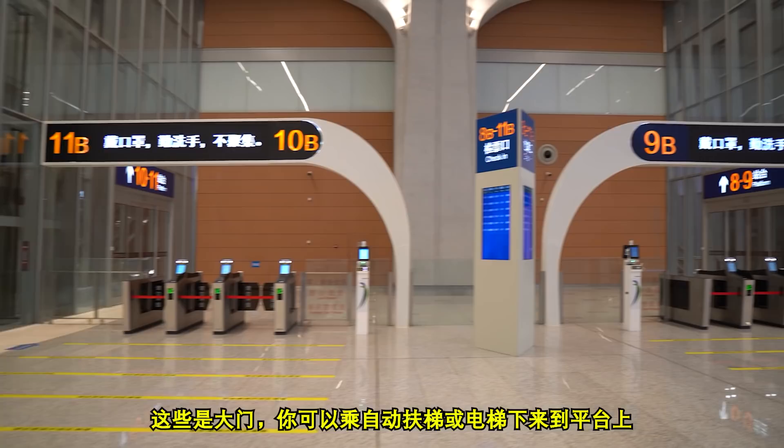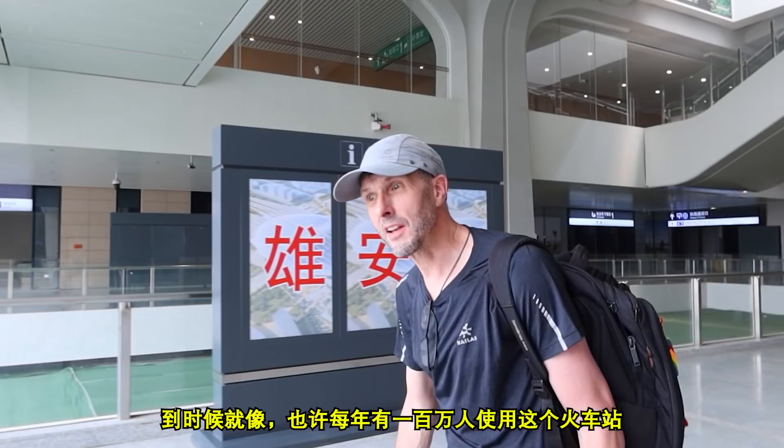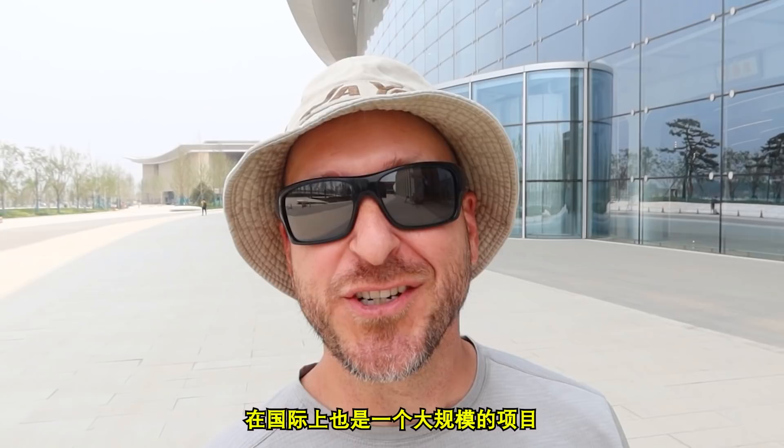How many passengers do you think are going to run through this place in a few years? It'll serve a city with 25 million people by 2035. Millions going through it. Whenever I see projects like this — and this is a massive project even by China's standards — a massive project in China is internationally massive. Maybe Dubai could supersede the construction projects that happen here, but no way do they compare to a lot of the construction projects I've seen here.